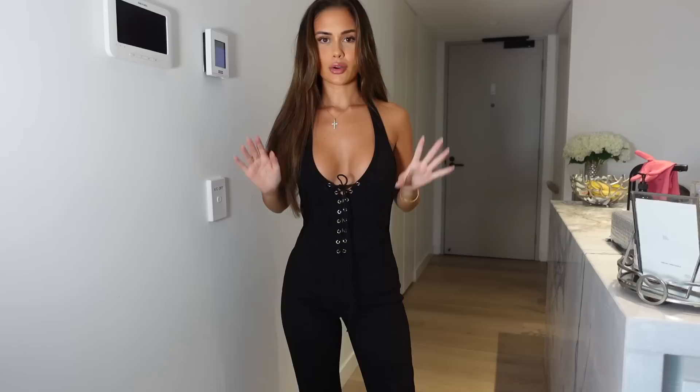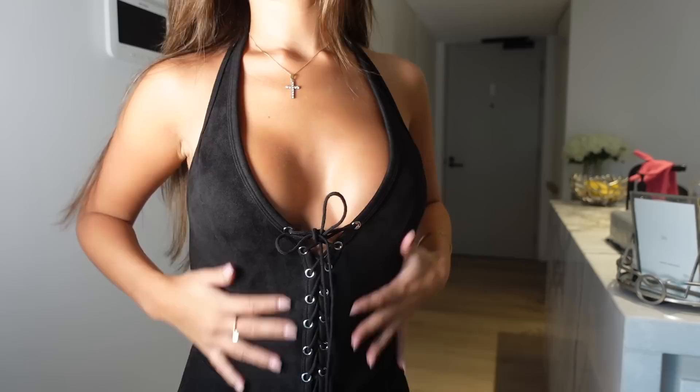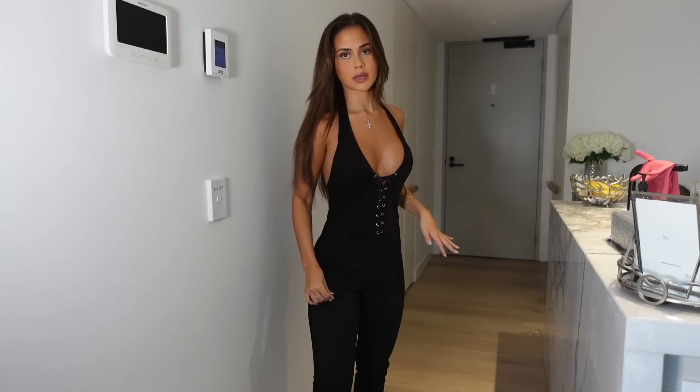I'm going to try everything on and show you guys in the mirror. This first piece is incredible quality — I've actually got a dinner tomorrow night so I might wear one of the first two jumpsuits. This first piece is kind of like a suede, super soft fabric — just a halter neck you can also tie up at the front — and it's a long jumpsuit. I picked it up in extra small and I'm glad I didn't size up because it's actually a little bit loose in some areas but super comfortable.